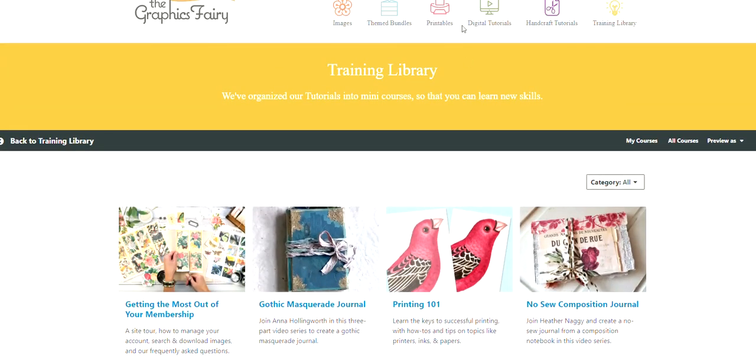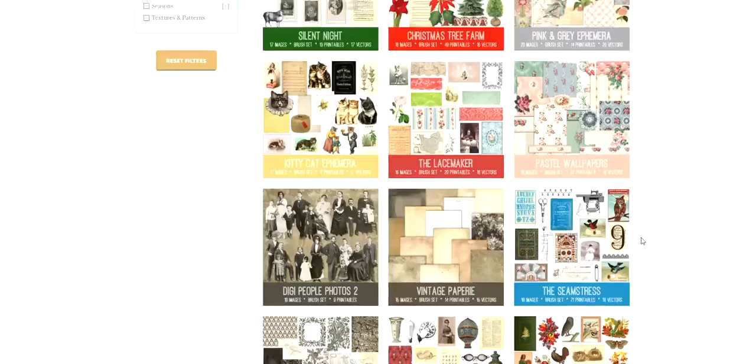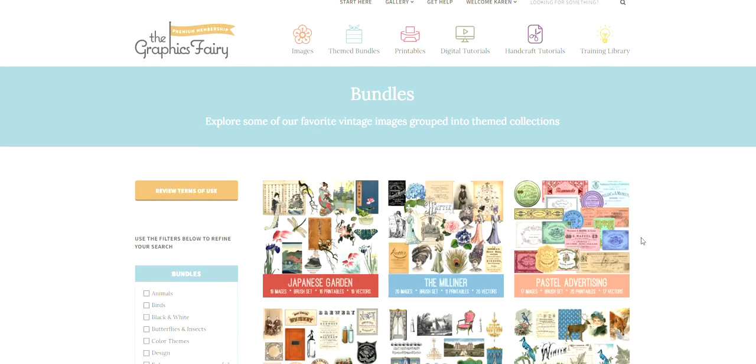We're always adding to this course library. We have a new bundle that comes out every week on Mondays, so you get new images, new printables, handcraft tutorial, digital tutorial — all of that each week. When you join, you have access to everything immediately just like you see here — there's nothing held back. I hope you enjoyed this tour and hope to see you over on the premium site.